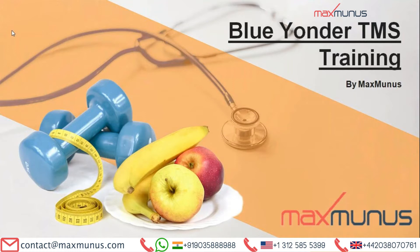In this Blue Yonder TMS training, we will cover from basic to advanced level. If you are looking only for the advanced or the basic part of the training, that is also possible. We believe in complete customization of the training solution for one and all. Hence, if you are an individual or corporate, we will fix the training agenda as per your requirement or project requirement and deliver the training for you.